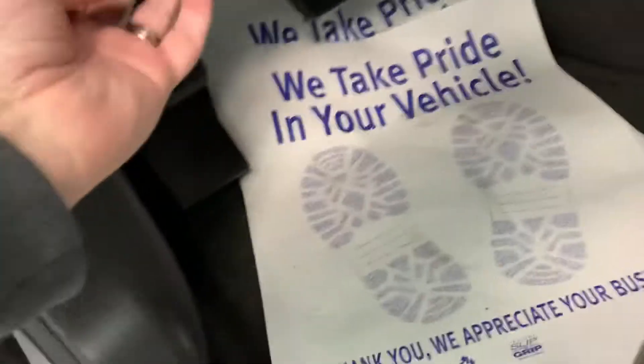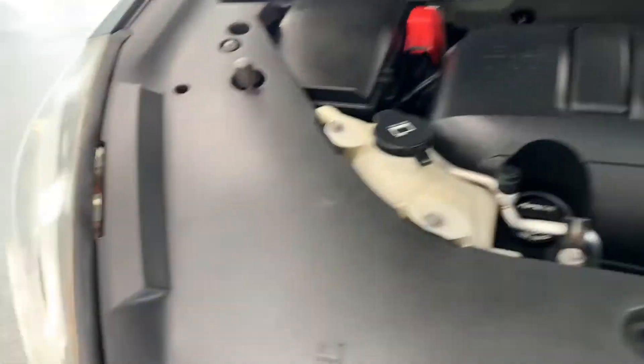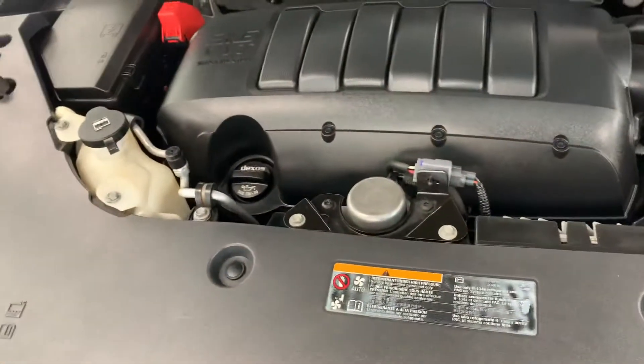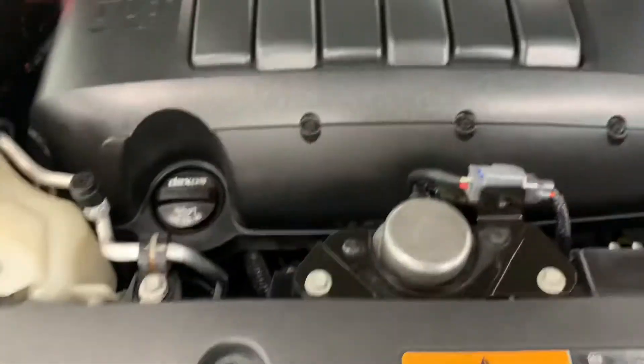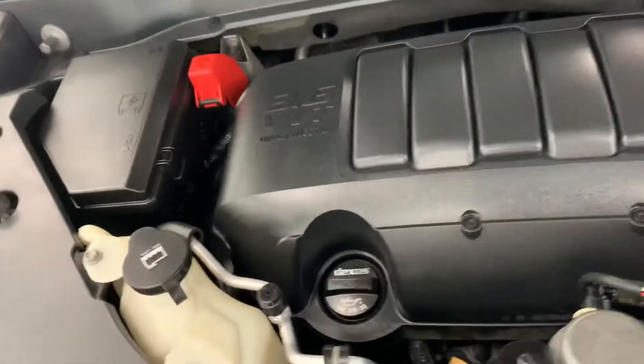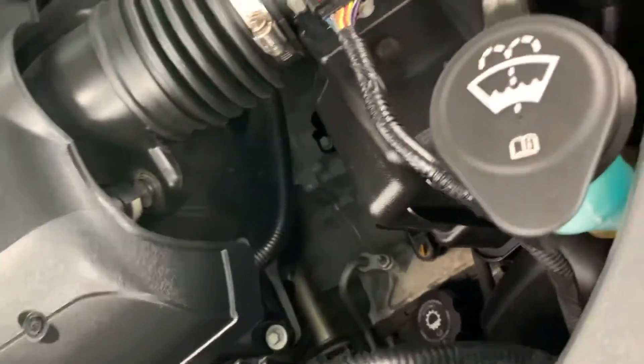Very, very well-equipped — a lot of nice options with this SLE2. It also has Bose premium sound. A lot of the upgrades you would expect on an SLT or Denali, you get here on this SLE2. Under the hood, it has your standard 3.6-liter V6 variable valve-timed engine. There's a lot of plastic shrouding, but I can tell you it's very quiet and clean — no exhaust leaks, fluid leaks, or corrosion on any terminals. For 96,000 miles, this looks like a brand-new engine and has been very well maintained.